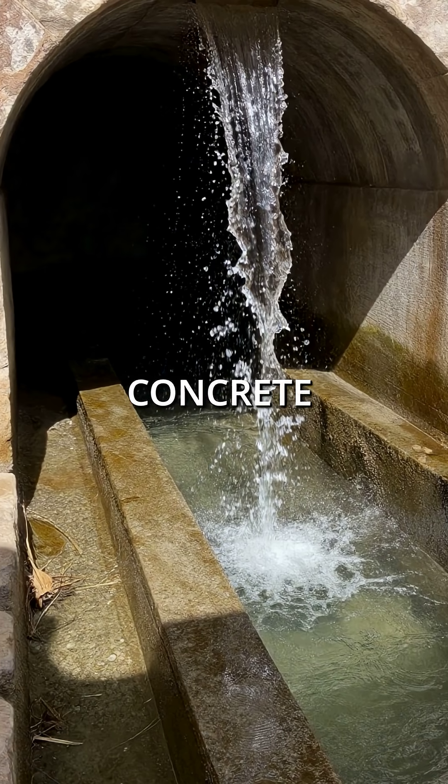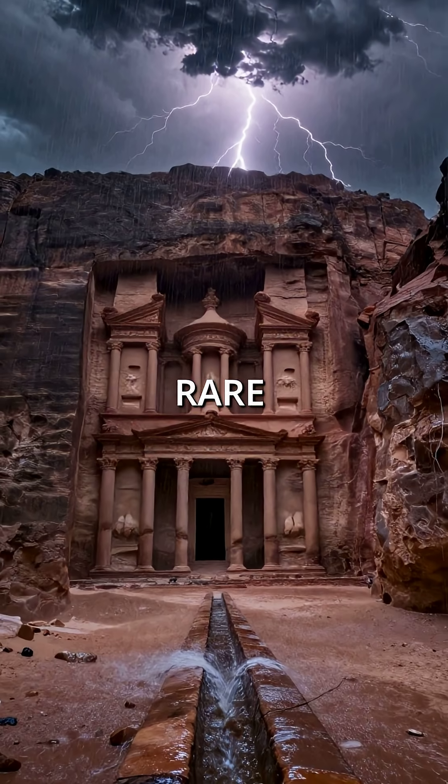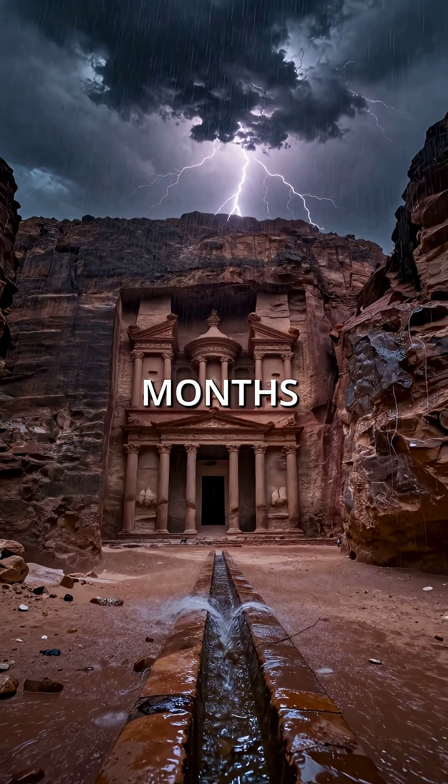Third, they invented hydraulic concrete that channeled flash floods into underground cisterns. When rare storms hit, their system captured every drop and stored it for months.